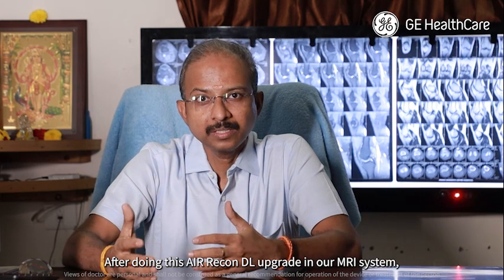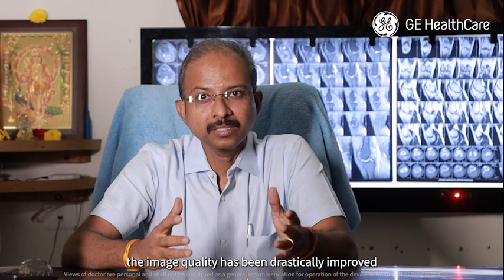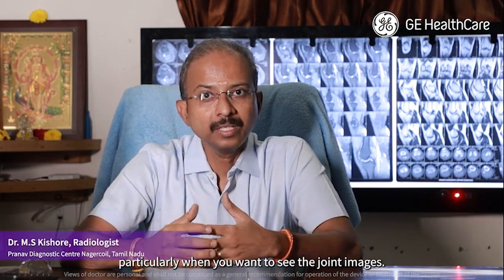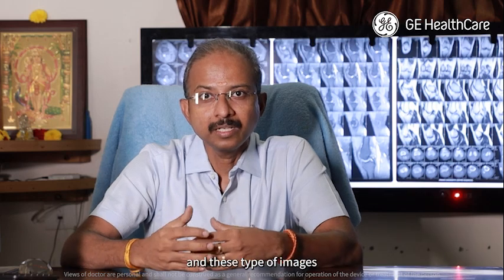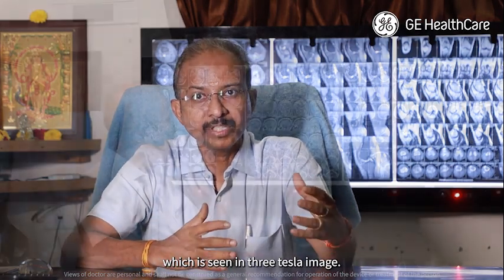After doing this AIR Recon DL upgrade in our MRI system, the image quality has been drastically improved. Particularly when you want to see joint images, the image is really looking like a 3 Tesla image — the type of quality seen with 3 Tesla.